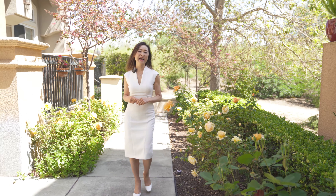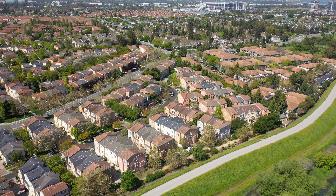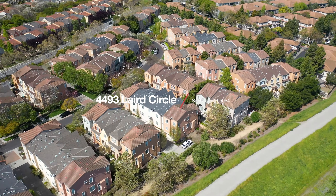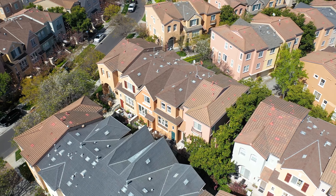Welcome to my new listing at 4493 Lear Circle in the vibrant heart of Santa Clara, California. Today, I'm taking you on a journey through this stunning townhome that promises not just a house but a lifestyle.